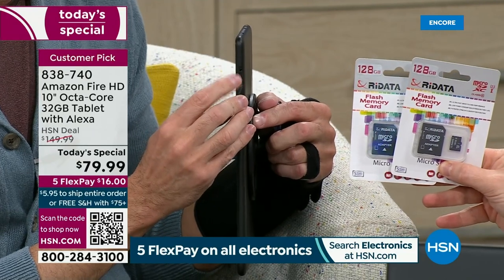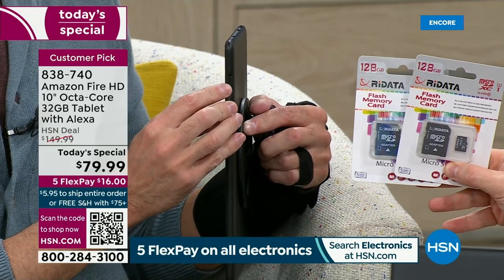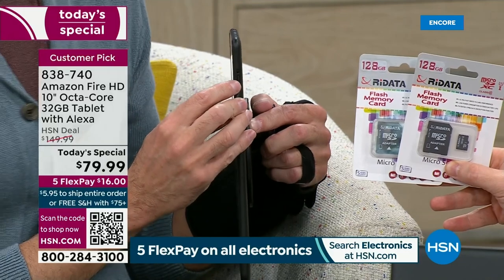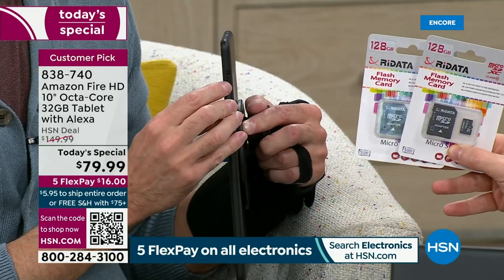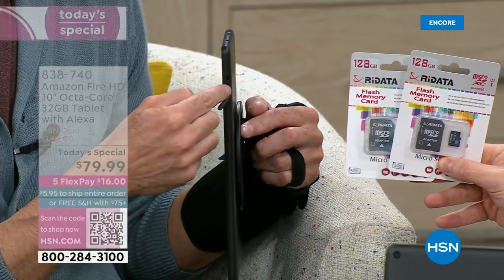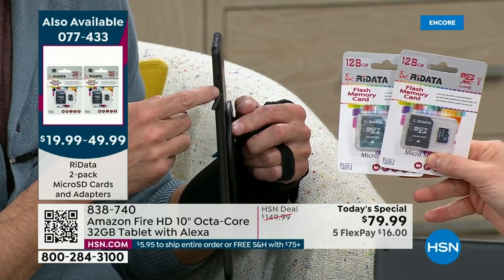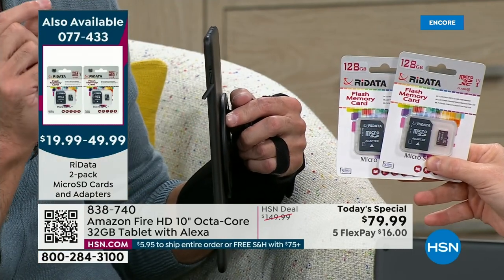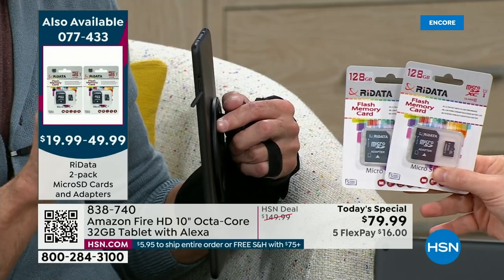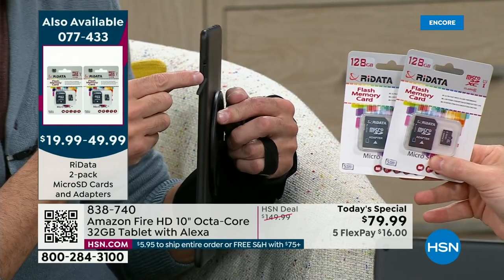You have 32 gigs of built-in memory — 10,000 photos, four hours of video, et cetera. But if you ever want more, pop in a micro SD card. You can expand this up to a full terabyte — one of the most expandable tablets I've seen. Memory cards are available in two-packs of 32 gigs, 64 gigs, or 128 gigs. The 32-gig pack has about 90 left — it's not even going to make it to the morning hours.